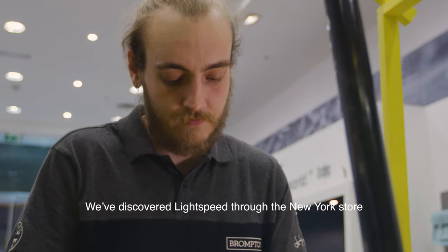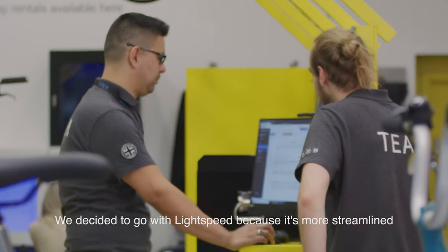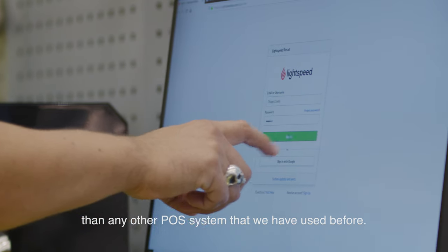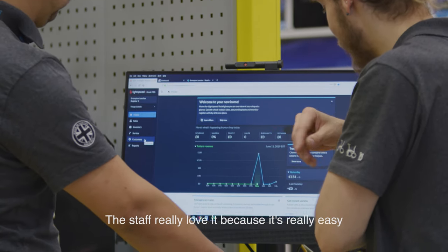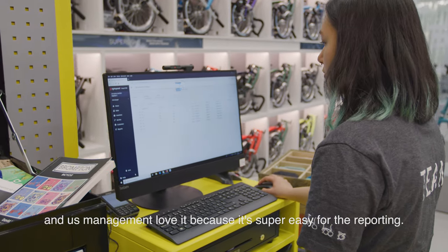We discovered Lightspeed through the New York store and brought it all the way to the UK, and it's been really helpful. We decided to go with Lightspeed because it's more streamlined than any other POS system that we've used before. The staff really love it because it's really easy, and us in management love it because it's super easy for the reporting.